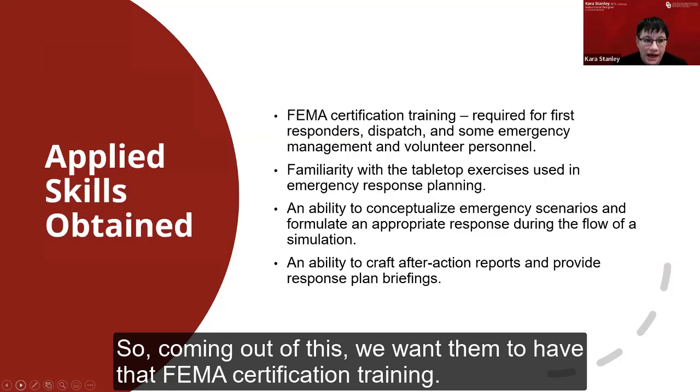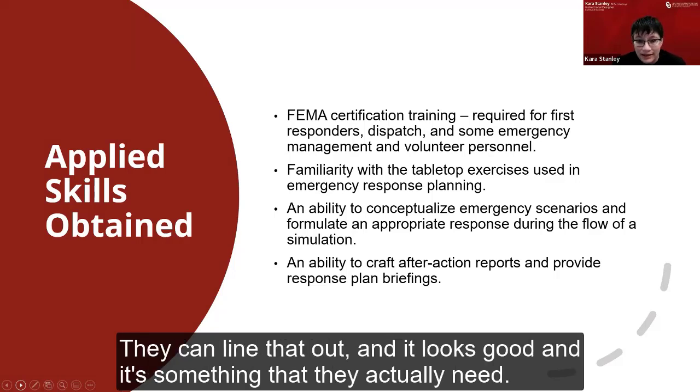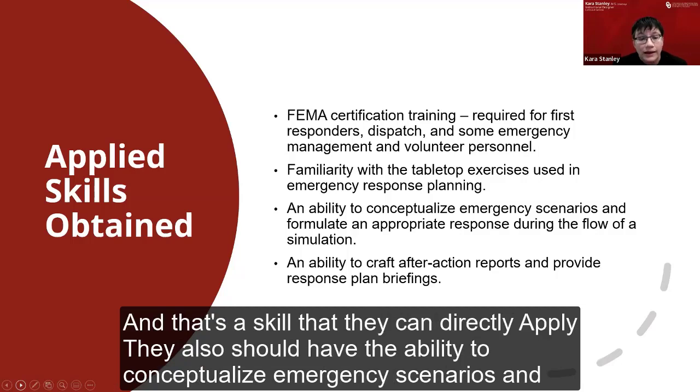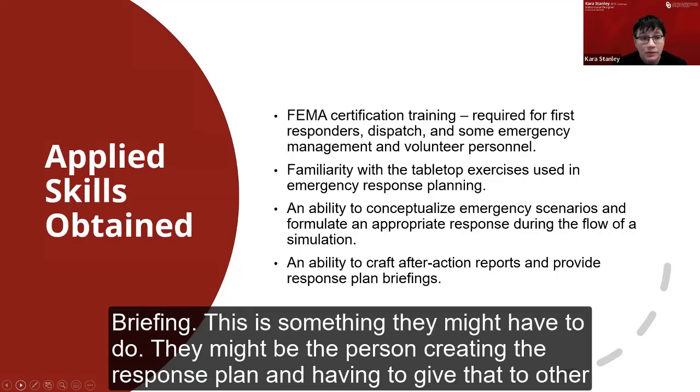Coming out of this, we want students to have FEMA certification training — something applied they can put on their resume that they actually need. They'll also come out with a familiarity with tabletop exercises used in emergency response planning, the ability to conceptualize emergency scenarios and formulate an appropriate response during the flow of a simulation, and the ability to create an after-action report and provide a response plan briefing — something they may actually have to do in their career.